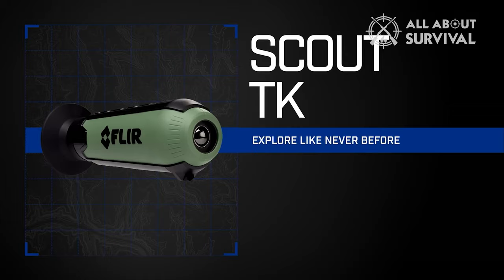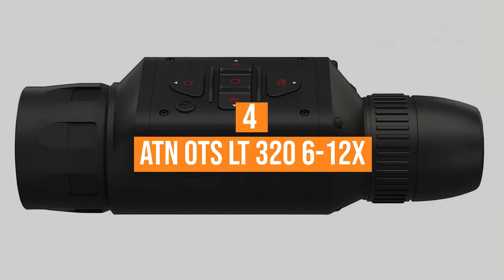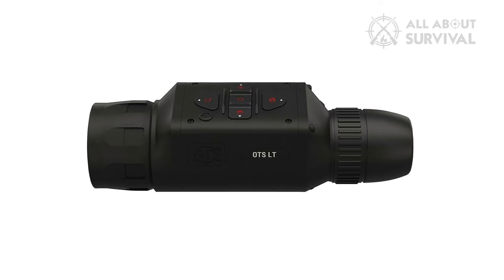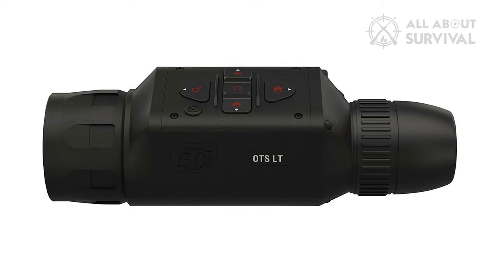You can let your young ones look around as there's no training needed to use the Scout TK Mini thermal monocular. Number 4. The ATN OTS-LT 320 6-12X has the most extended battery life of all thermal monocular devices listed in this video.